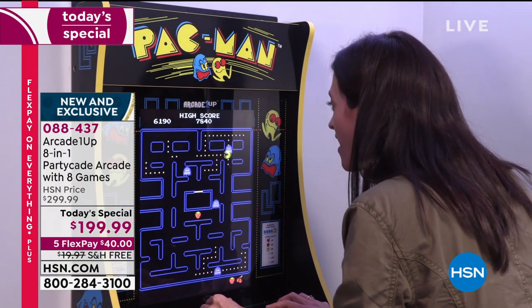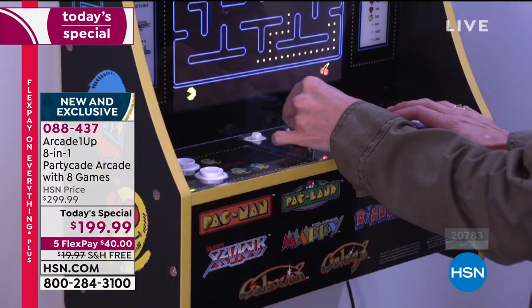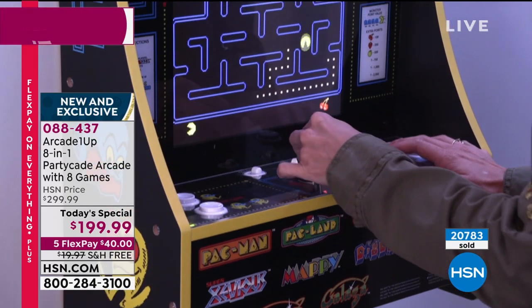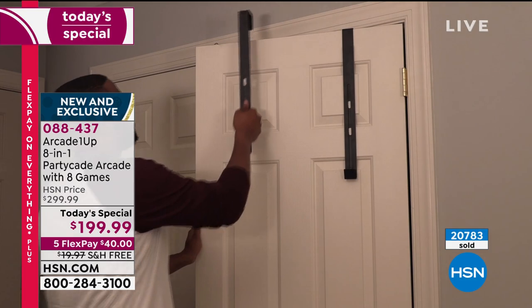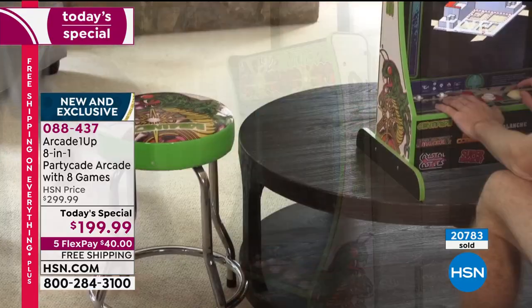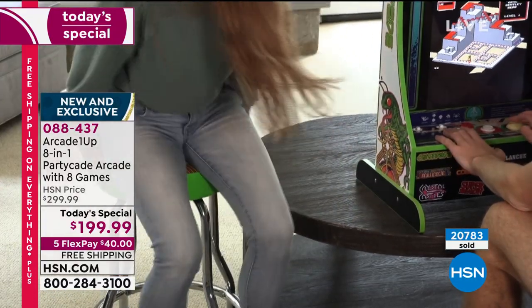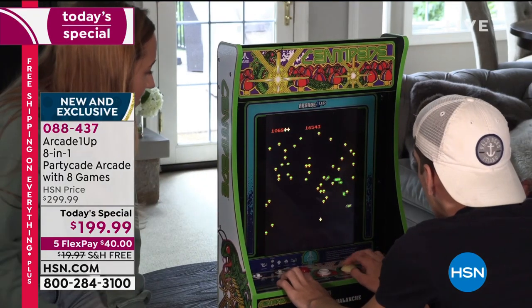Arcade OneUp is an award-winning tech company that has created truly the Pac-Man experience. This is not close — this is it. This is the Pac-Man experience. This is the Centipede experience. This is the Ms. Pac-Man arcade experience, but in your home, and you don't have to put quarters in.